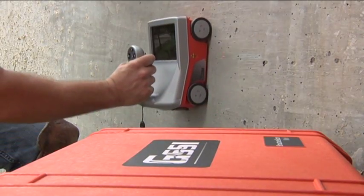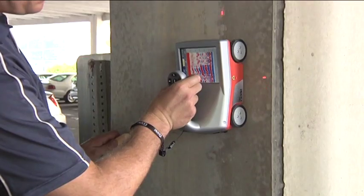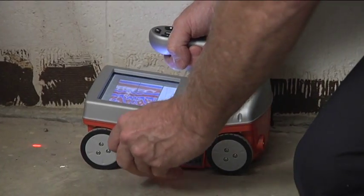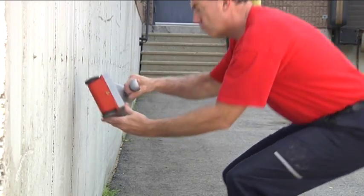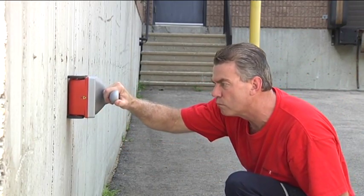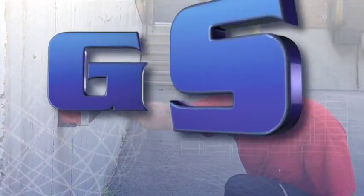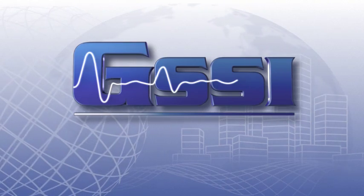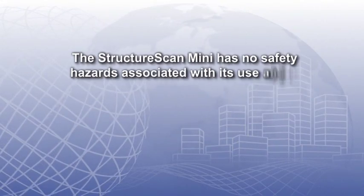The StructureScan Mini will save you time on each job site by its portability and ease of use. Impress your clients and gain more confidence in your locates by having the right tool for the job. Call your local sales representative for more information. GSSI, meeting the needs of the concrete industry today.